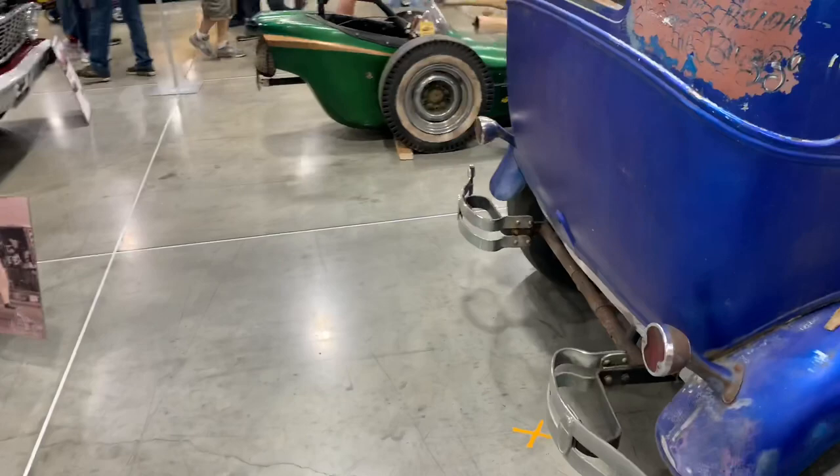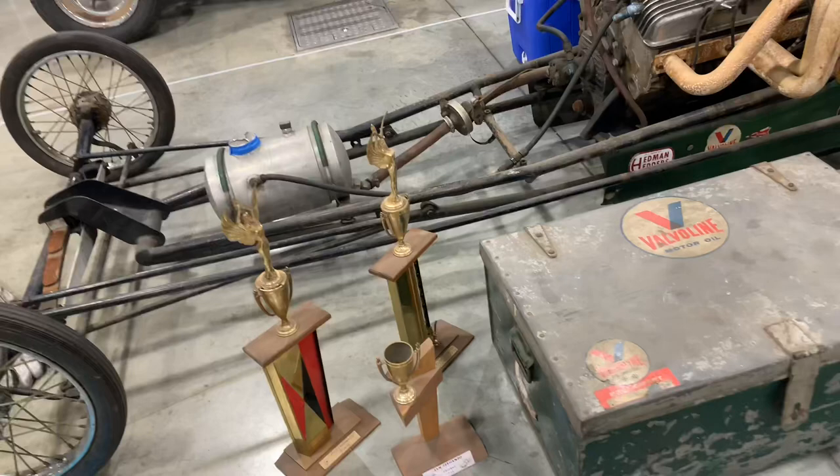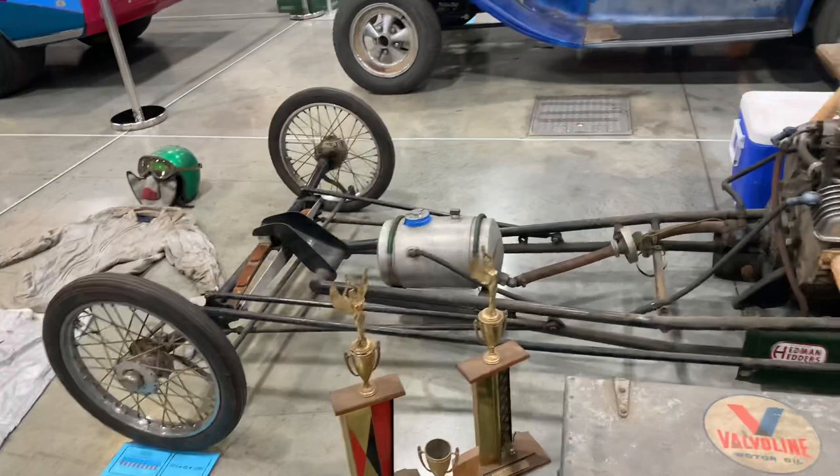Here's another old school drag car that's come out of the woodwork, including a lot of trophies from San Fernando Raceway and various others, including a Winter Nationals trophy from 1962. It's a cool dragster that looks like it just came straight out of a barn with all the original old school patina.